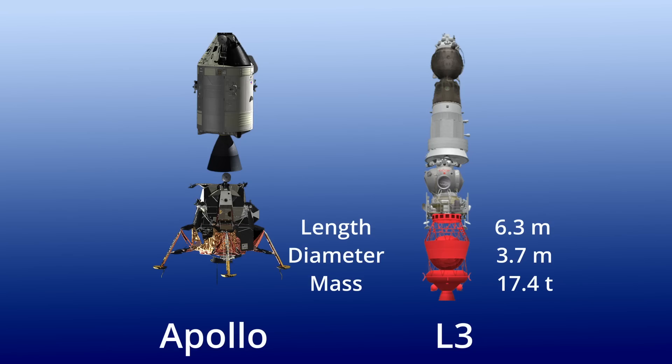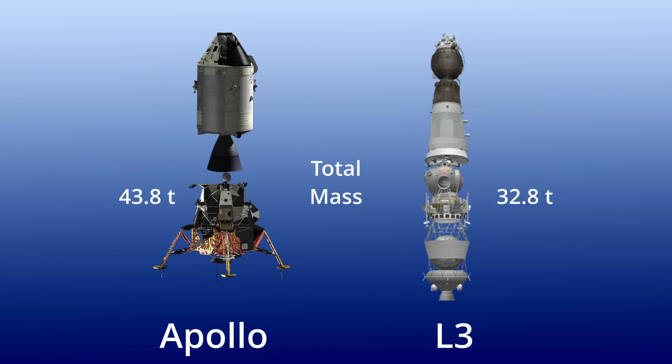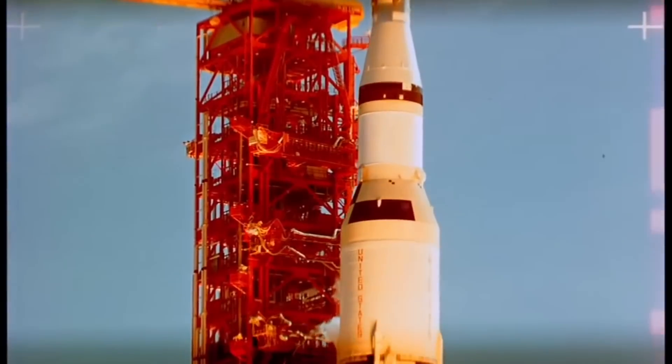Completing the Soviet stack was Block D, the maneuvering and descent stage. It alone was bigger than the lander, standing 6.3 meters tall with a diameter of 3.7 meters. Its mass including propellant was 17.4 tons. It shared some duties with Apollo's Command and Service Module as well as the descent stage of the Lunar Module, performing the lunar orbital insertion as well as the main descent. In total, the Apollo CSM and LM had a mass of almost 44 tons, while the L3 lunar complex came in at a bit under 33 tons — consistent with the N1's significantly lower payload capacity than the Saturn V.